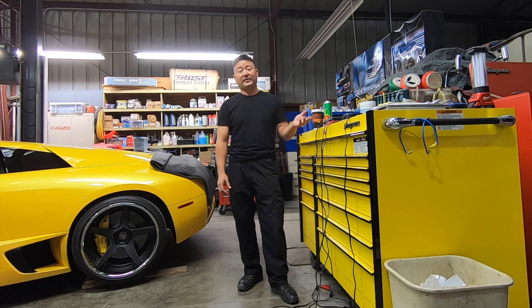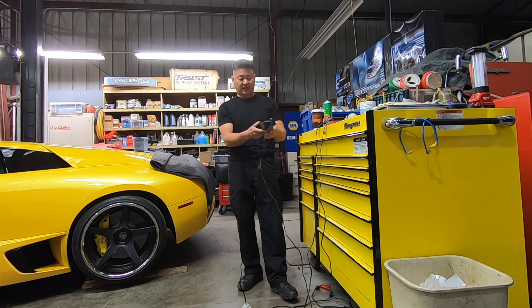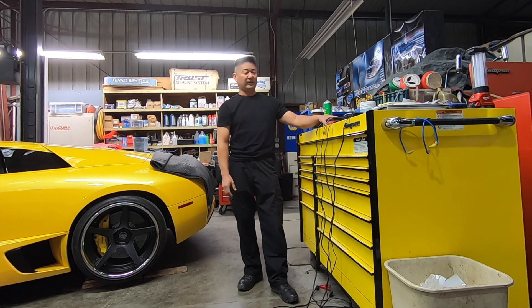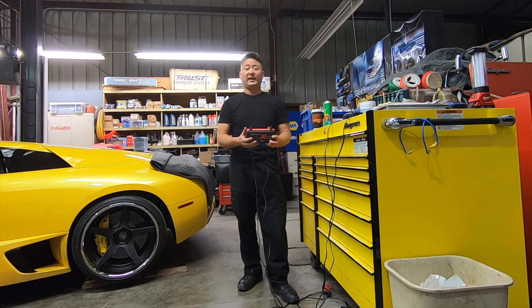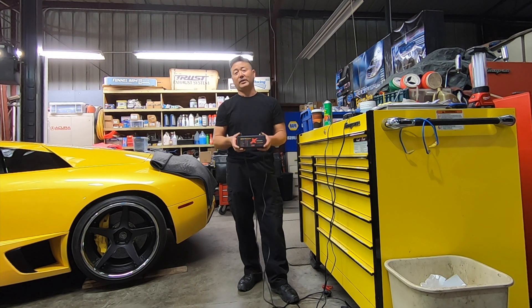For battery maintenance I use a Battery Tender, specifically the 1.25 amp unit — I haven't had any problems with it. More affordable units will also work; just be careful they don't overcharge. You'll also see chargers that deal with the sulfation process, which typically starts around 12.4 volts — sulfates build around the plates, reducing connectivity so the batteries don't work as well. These battery minder-type units are supposed to reverse the process, but they're more expensive and I have not had any luck with them. Overall, I recommend keeping some sort of charging process involved to keep the battery in the best shape possible.